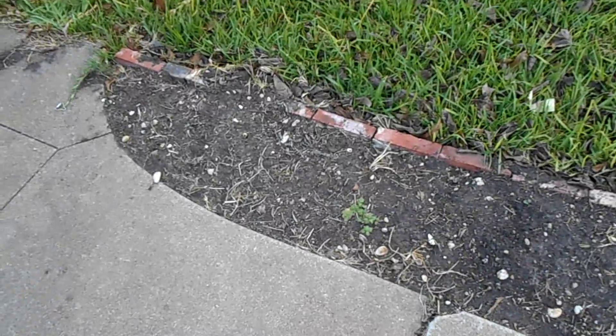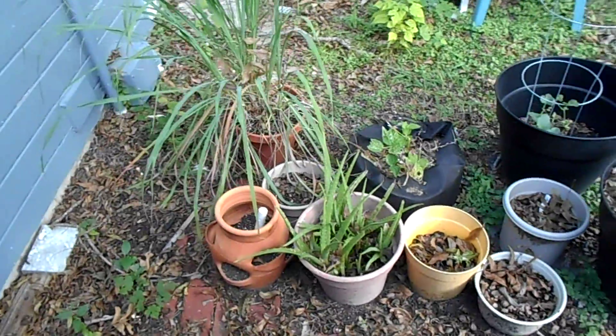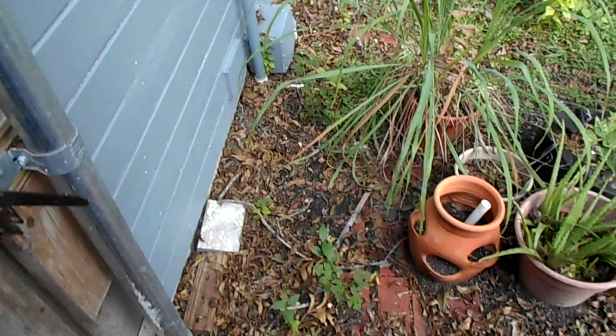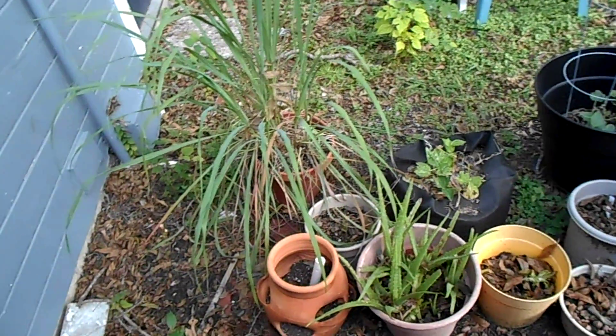On to the back. Now for the backyard — pulled out a lot of the old tree growings, the saplings that were over here. Didn't want them anyway, don't need them, can't use them, so that's fine.